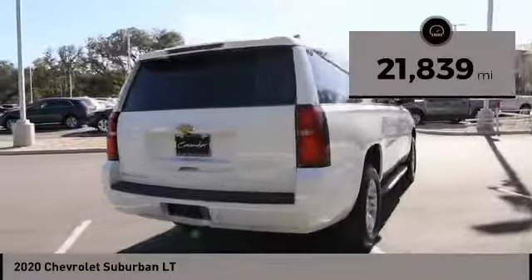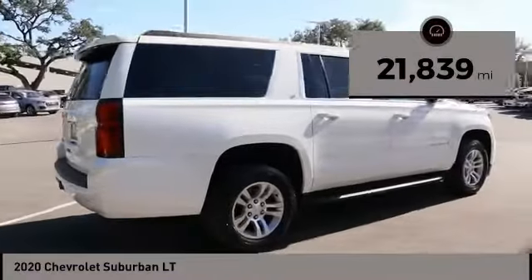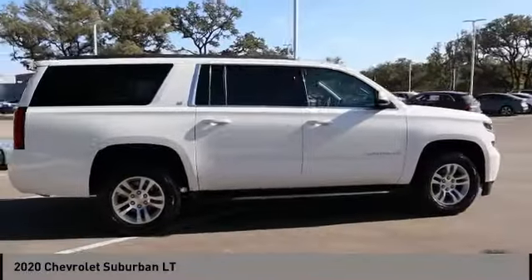This vehicle has less than 25,000 miles. Drive away with a great deal on this vehicle. Call or stop in today.